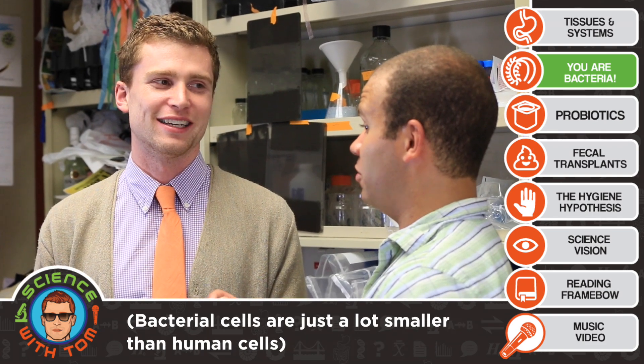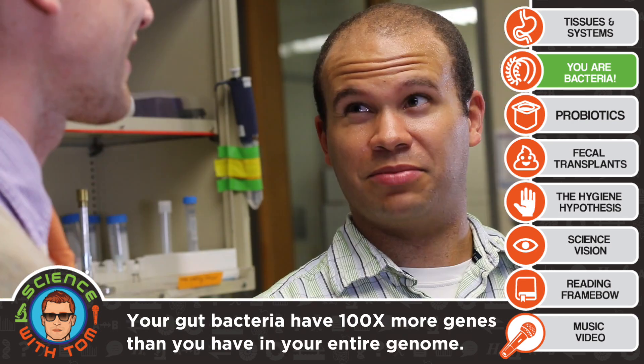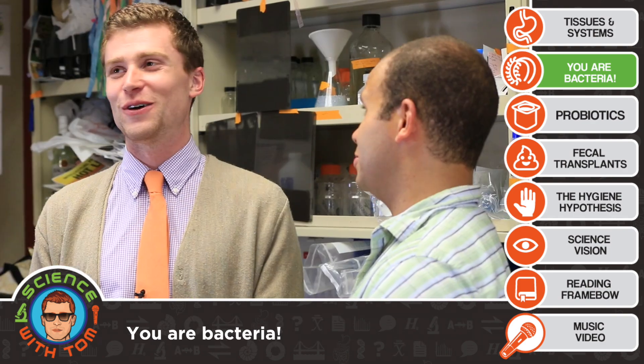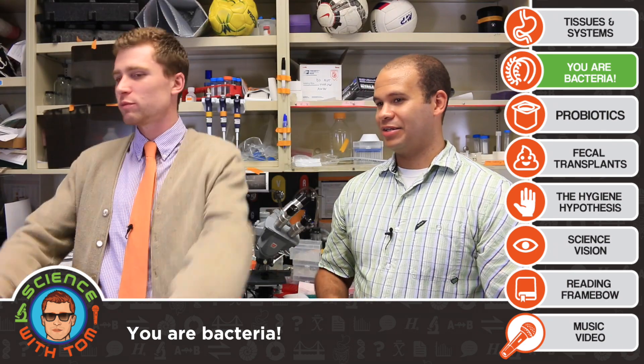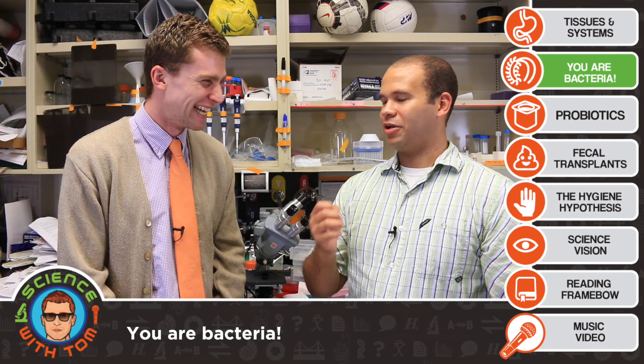If you look at the number of genes — the DNA in those bacteria — it's probably about 100 times as much as my own genes, so I'm only about 1% human that way. So you're basically just a bacteria farm who moves around the world. I'm a tall-speaking culture tube.